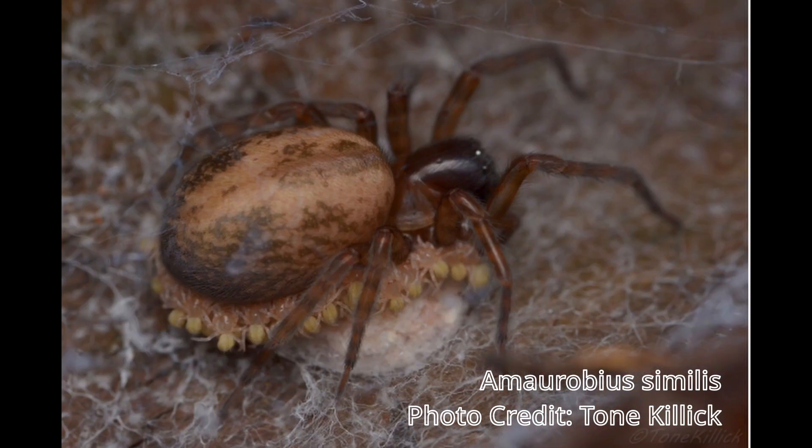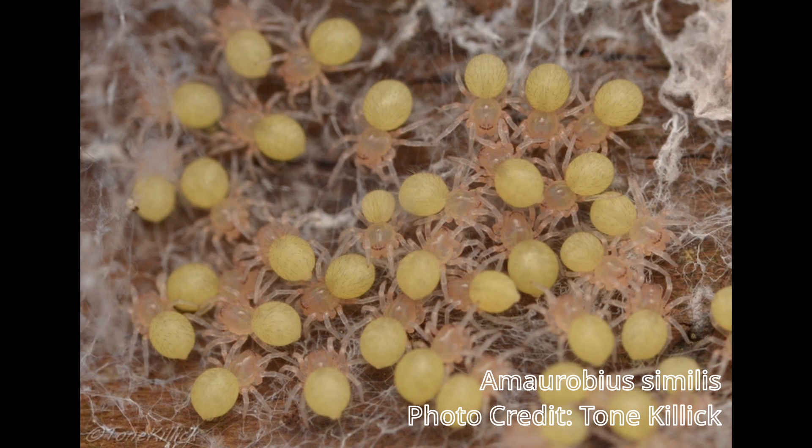The young will feed on the trophic eggs and grow rapidly. After consuming them, they will move away from the mother — not far, just not on her — and they will moult a few days later. Then Amorobius will make the ultimate sacrifice.